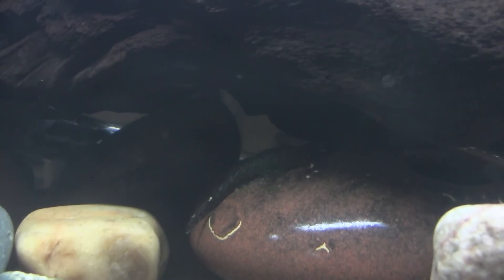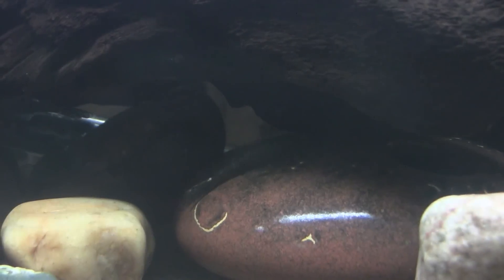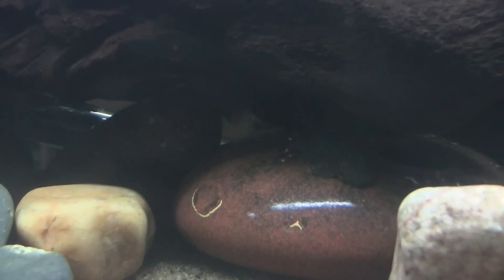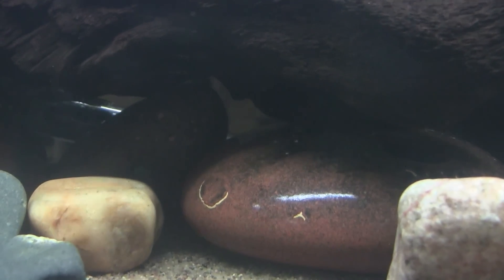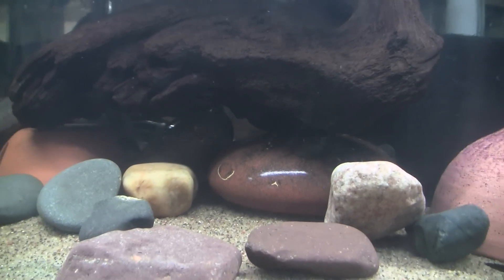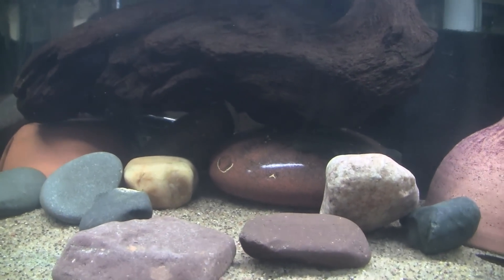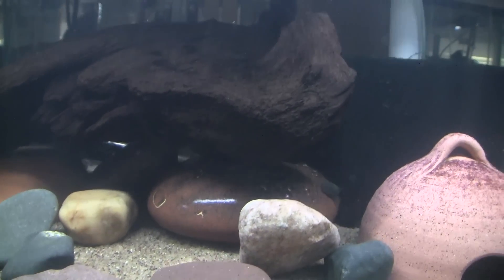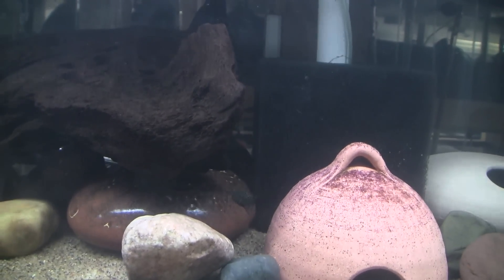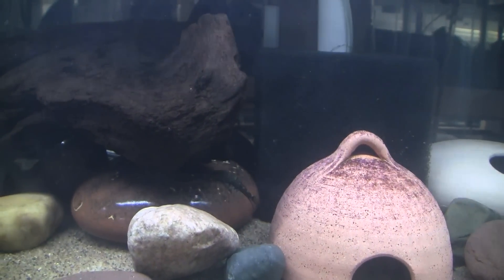As an aquarium fish, Ancistrus claro has a lot going for it. It is a small species, topping out under 3 inches, and they are not particularly nasty to each other, so colonies of many fish are possible. The water they come from is moderately soft, and successful spawning has been reported in a wide range of pH levels. They are omnivorous, leaning towards vegetarian, so are not hard to feed. They spawn in caves in typical Ancistrus style.